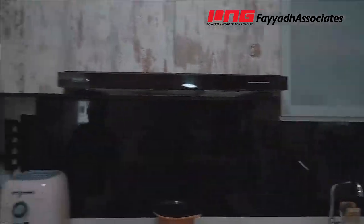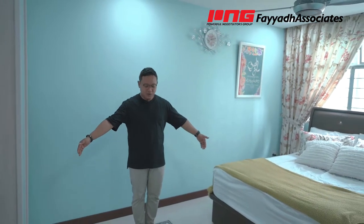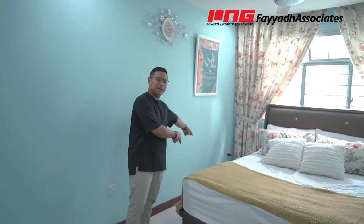Moving on to the bedrooms — we are now in the master bedroom. What I really like about it is it has a really good size. Just like the living area, the owners have done up a false ceiling with downlights and also installed a ceiling fan. They have also done up a built-in wardrobe, and even with a queen-size bed there's still plenty of space. If you want to change the layout, you can always move the wardrobe over here to make it into a walk-in wardrobe, with your bed tucked right behind it. I'll show you how to do it in the floor plan.